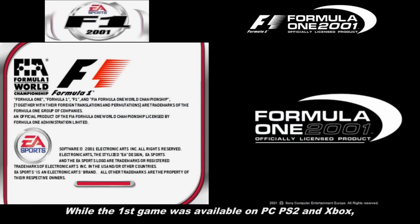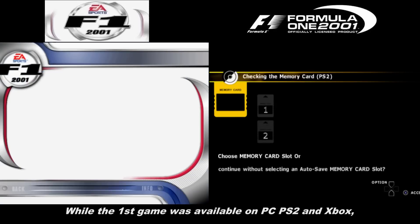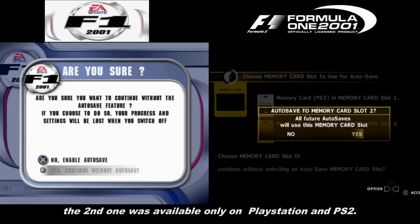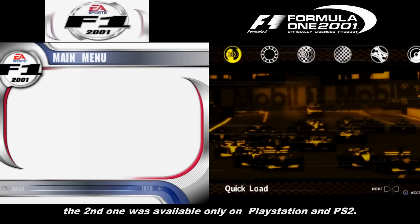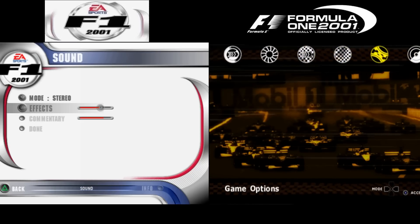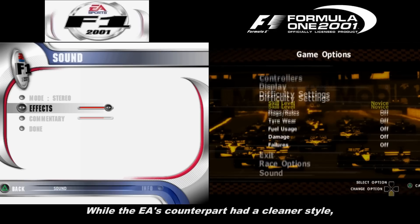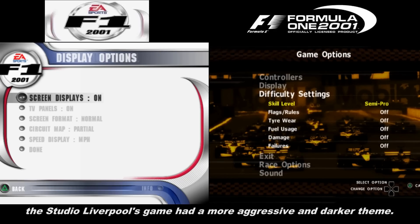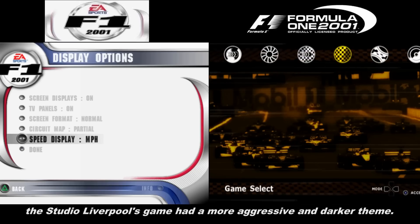While the first game was available on PC, PlayStation 2 and Xbox, the second one was available only on PlayStation and PlayStation 2. Talking about menus, both games had different styles. While the Electronic Arts counterpart had a cleaner style, the Studio Liverpool game had a more aggressive and darker theme.